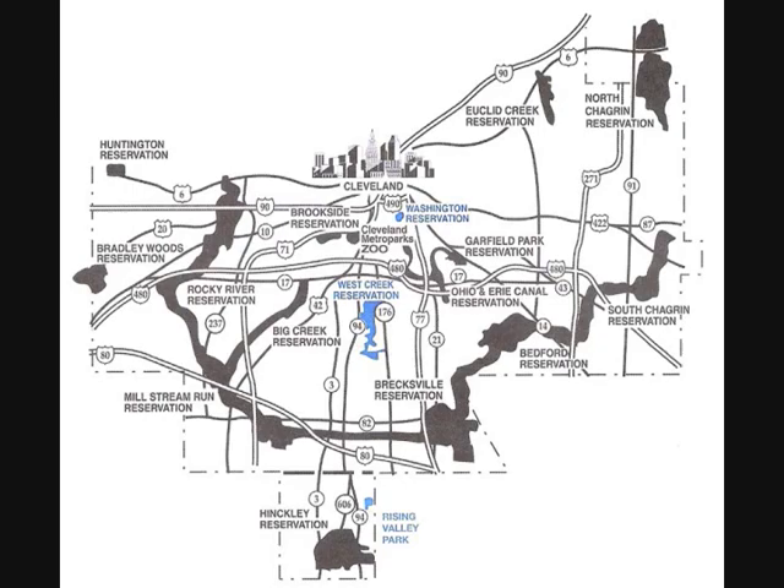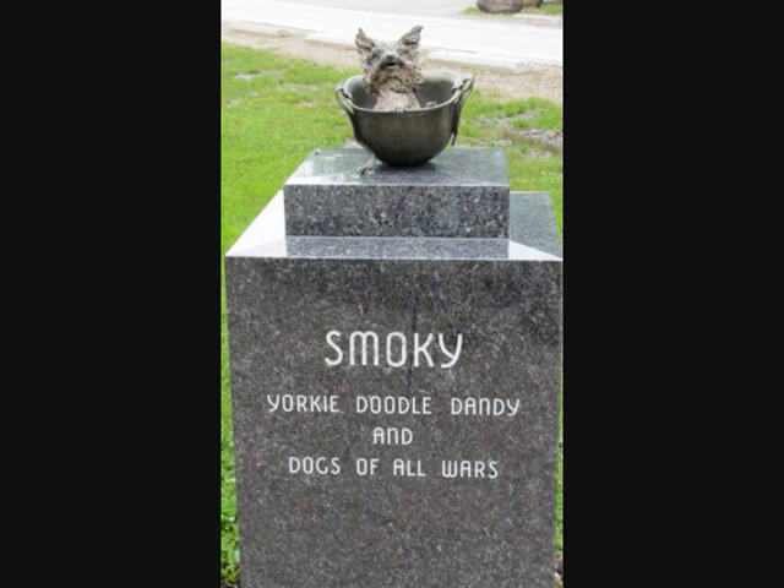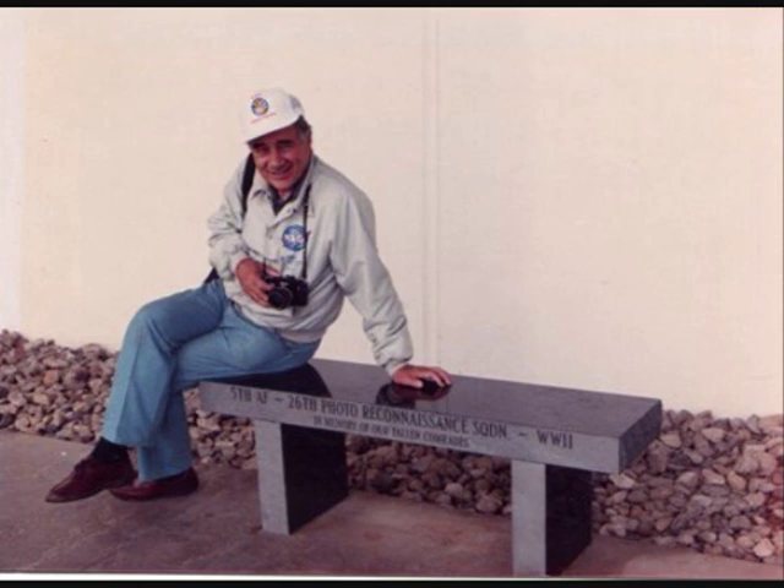There's a string of parks in and around Cleveland known by the locals as the Emerald Necklace. Standing in one is a polished black granite pedestal. On top is a bronze Yorkshire Terrier named Smokey nestled inside a life-size World War II Army helmet. The sculpture resembles a photograph taken by the dog's owner, 89-year-old veteran Bill Wynn.